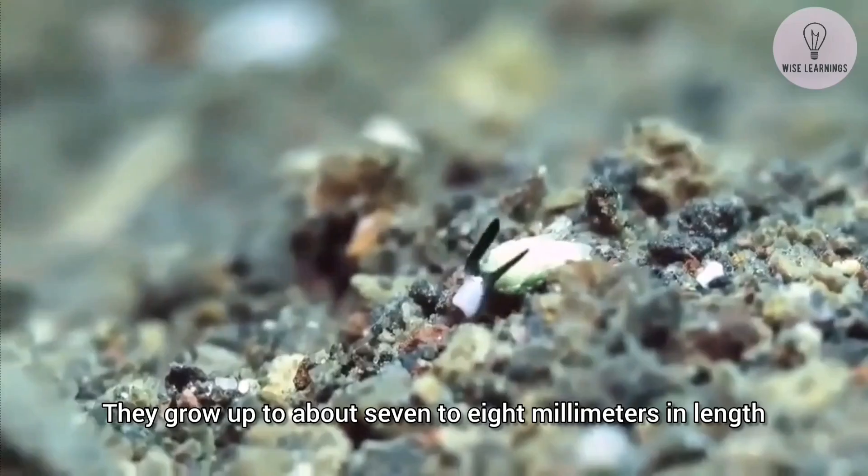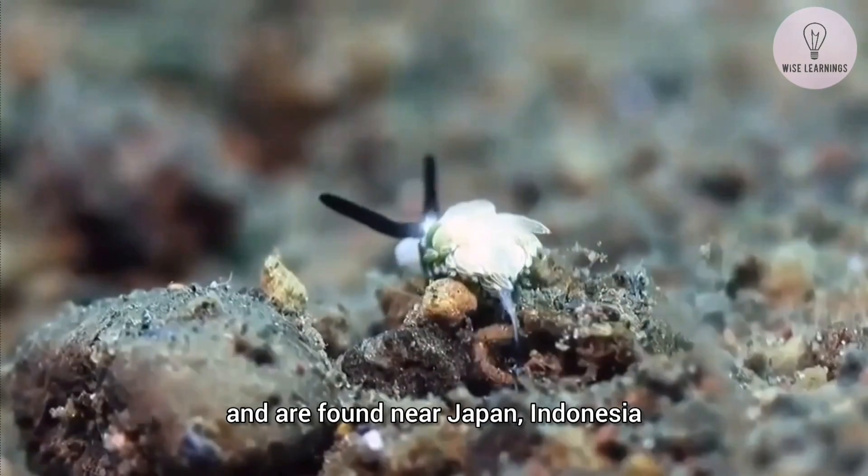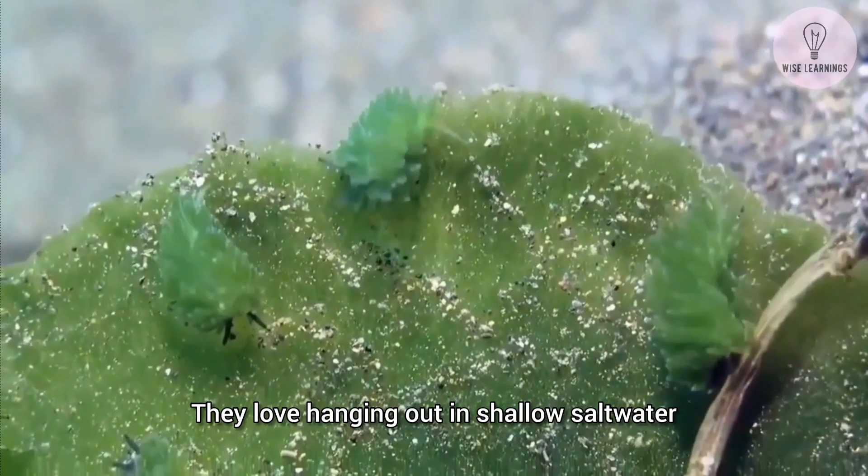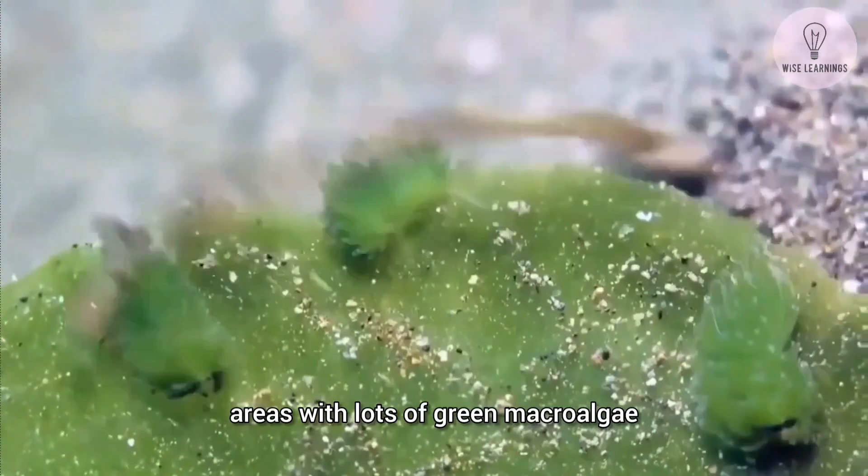They grow up to about 7 to 8 millimeters in length and are found near Japan, Indonesia, and the Philippines. They love hanging out in shallow saltwater areas with lots of green macroalgae.